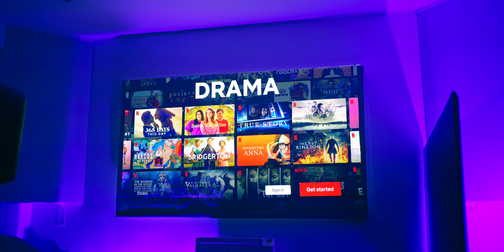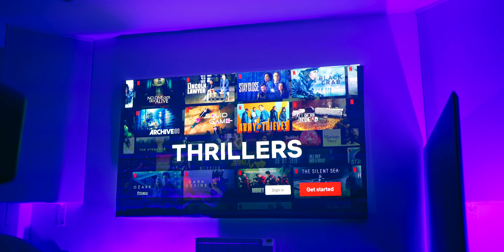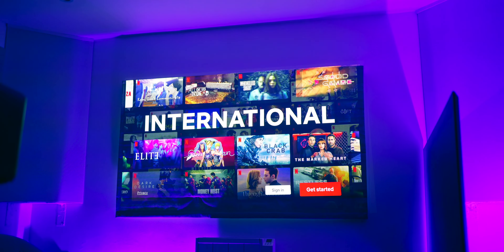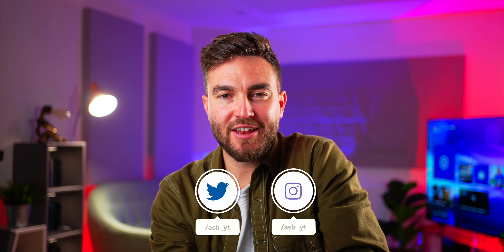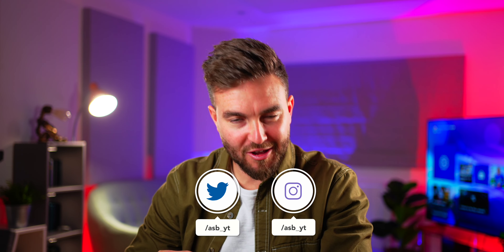So those are the two projectors from Nebula. All the information will be left in the video description below. Drop a like if you enjoyed the video and found it helpful, and subscribe if you love tech and want to be notified every time I post a new video. My name's Adam — you've been the best. See you in the next one. Peace out.